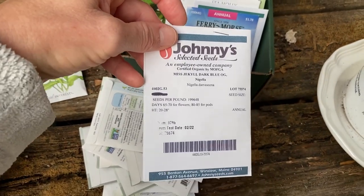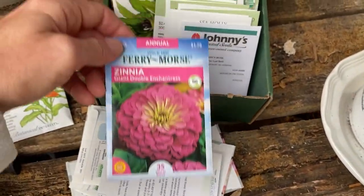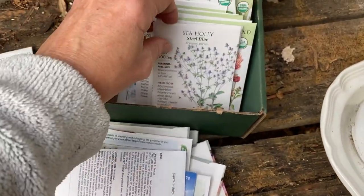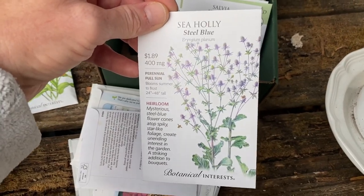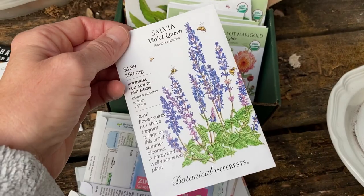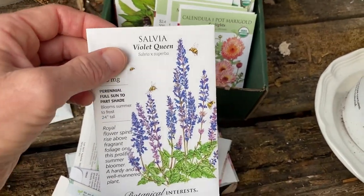I've got some more Nigella — that's Love in a Mist. More Zinnias. Some Spicebush Basil. I have actually grown Salvia from seed — this kind of Salvia — I threw it out one year and it came up, so that's kind of a miracle.